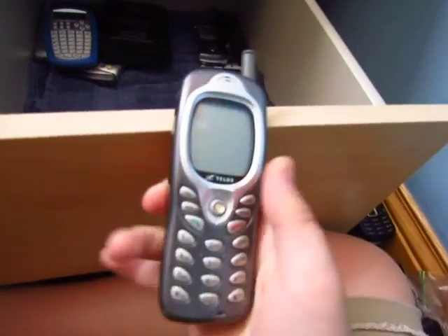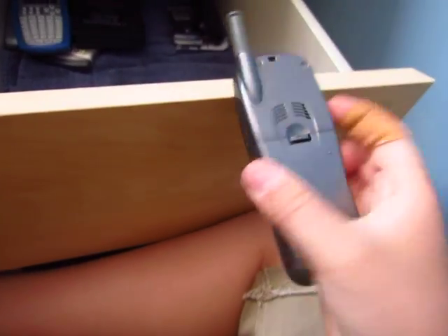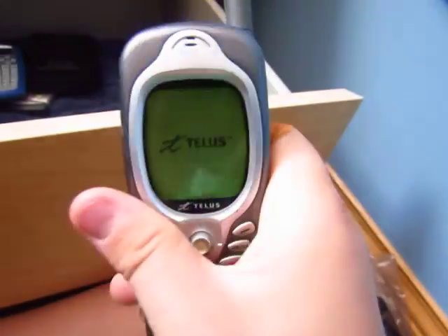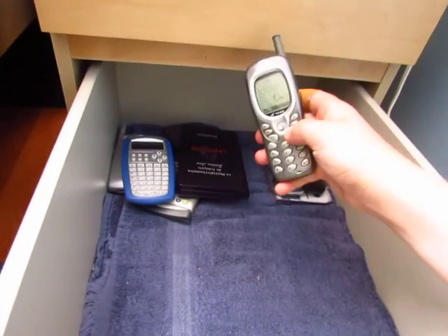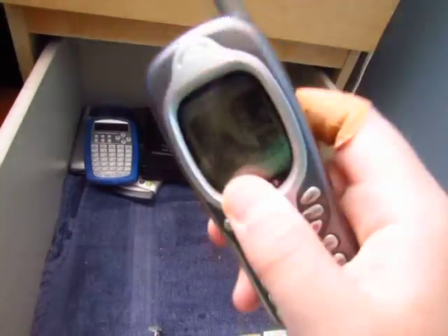Here's an Audiovox CDM8800 that my aunt gave me. The battery is terrible on it. It does charge in a cradle — no connection or anything. I don't know how you sync your data to the computer. Really old, black and white screen.